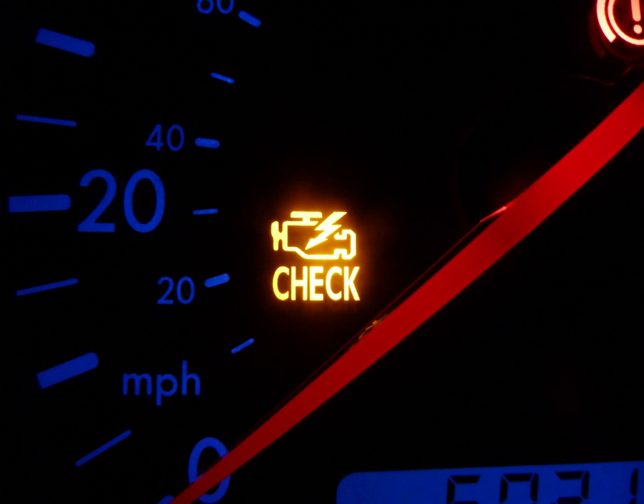The MIL is also illuminated prior to starting the engine, along with other tell-tales on the dashboard, to demonstrate that the lamp is working and not burned out. The lamp will turn off once the car is started if no monitored faults exist.